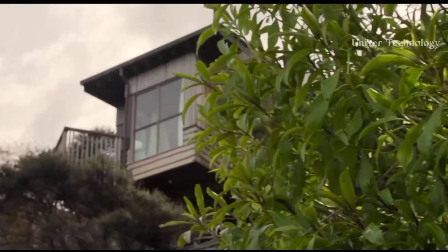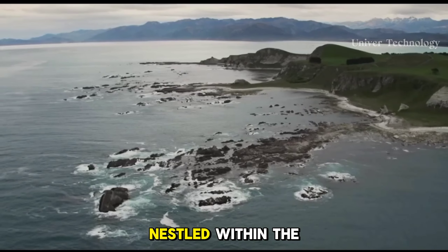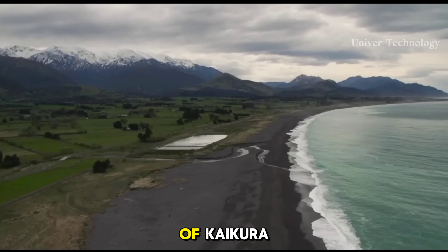The lodge is known for its indoor-outdoor setting and is a comfortable place for guests to explore Kaikoura's greater marine landscape. According to reviews of this lodge, guests give it high ratings for its location, cleanliness, service, and value. Guests especially appreciate the treehouse experience, beautiful views, and comfortable luxury.